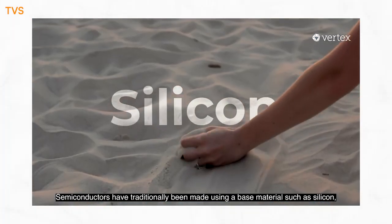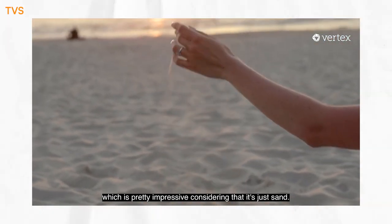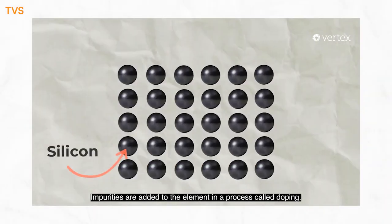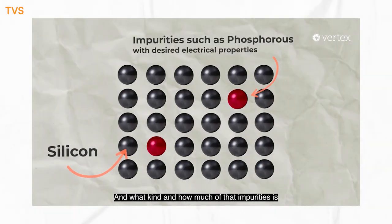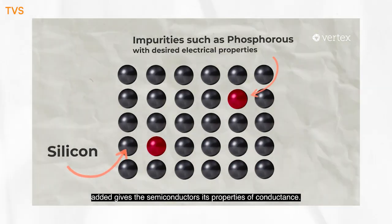Semiconductors have traditionally been made using a base material such as silicon, which is pretty impressive considering that it's just sand. Impurities are added to the element in a process called doping, and the kind and amount of impurities added gives the semiconductor its properties of conductance.